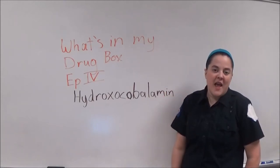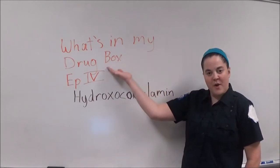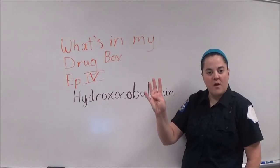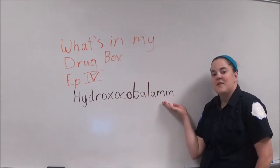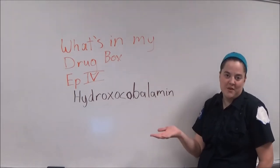Hi everybody, today on What's in My Drug Box, episode number four, we're going to talk about hydroxycobalamin, which is an antidote.